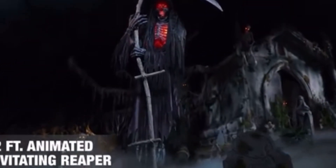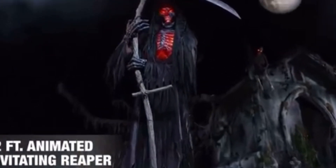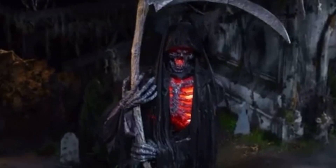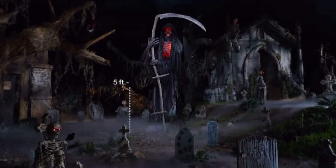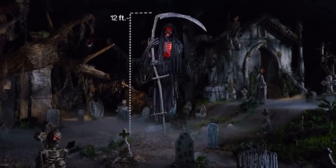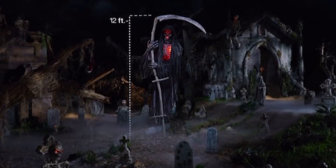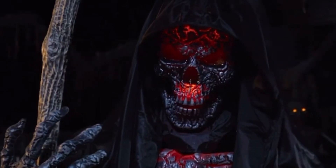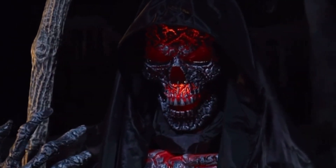This Halloween, he will reap what he sews. Hovering high above the ground, the 12-foot animated levitating reaper surveys his earthly hunting ground, seeking fresh souls and bringing death from above.